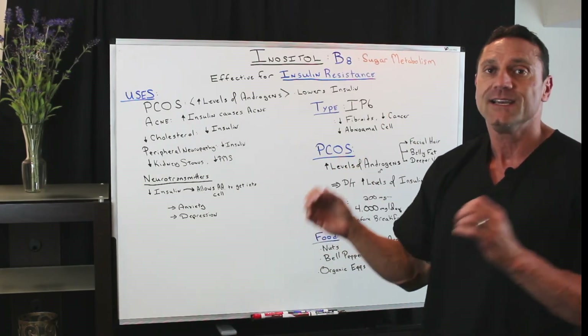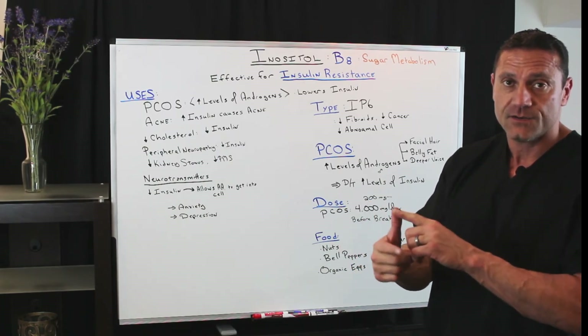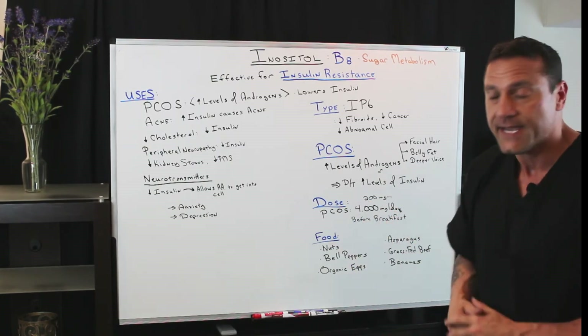Dietary changes are also important: no sugar, no gluten, no wheat, no dairy, no soy, no peanuts — off the bat.